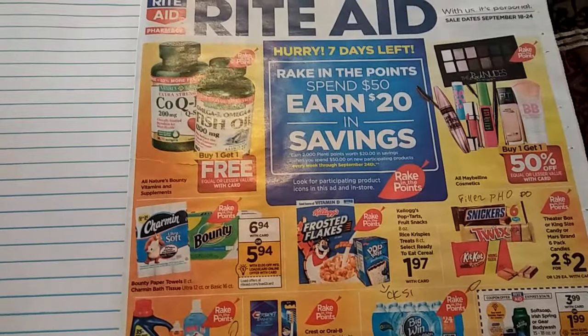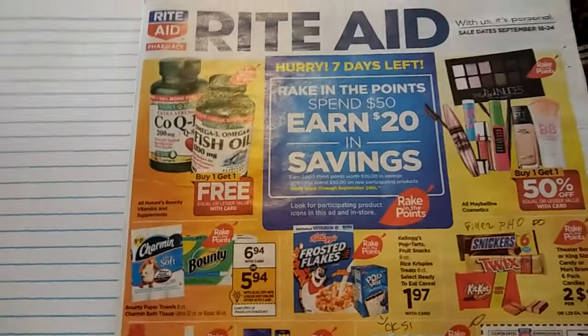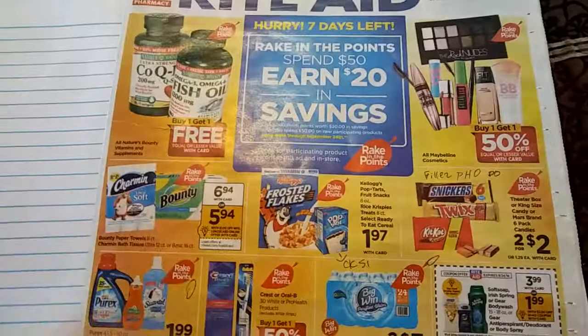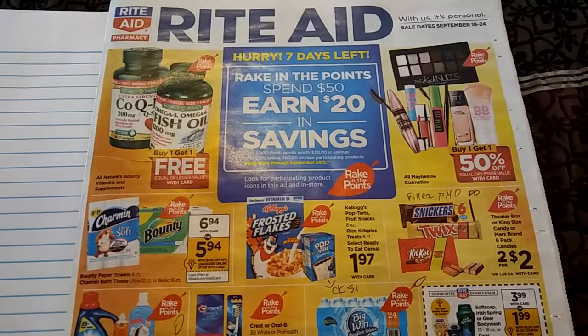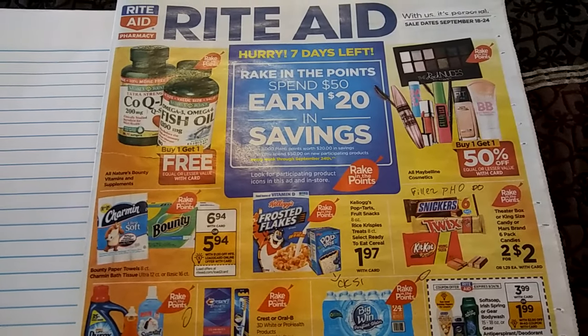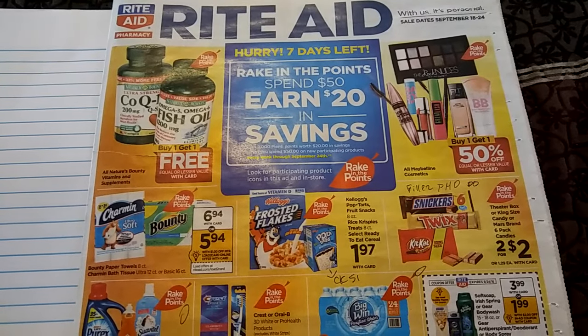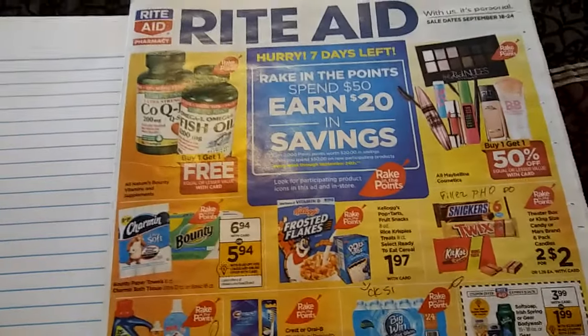Now this is not to be an ad preview. This is essentially to show you how I, as an extreme couponer, go through an ad and check it out, and what I look at to find out what I believe would be a good deal. This is something that is very hard for people when they first start couponing, because at first you're almost like, well, everything's a good deal. I want to buy everything, but that's not always the best way to be.